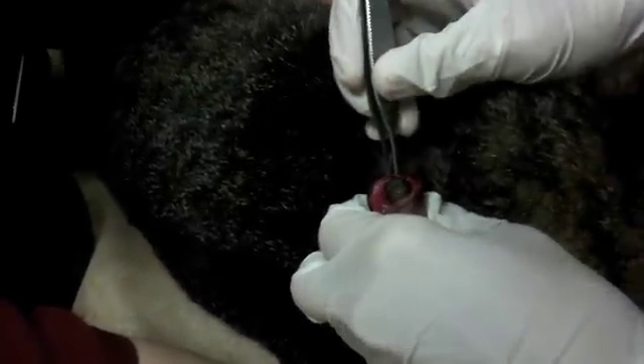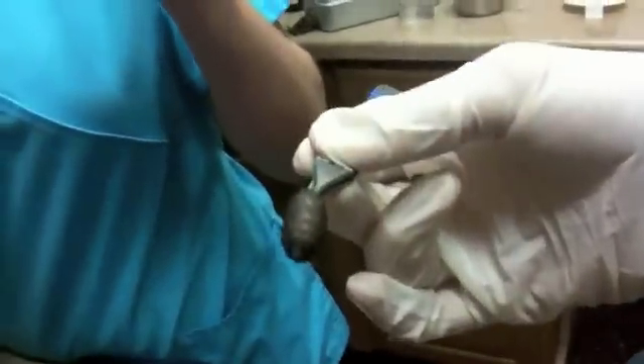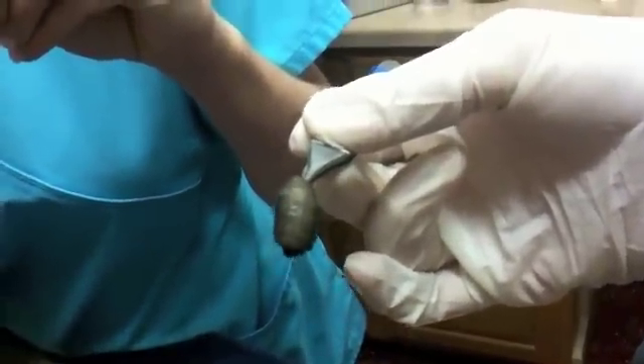That's its mouth right there. Isn't that gross? Yes. What is that? That's a cuterebra. Oh, it's still moving. Yeah, it's still alive.